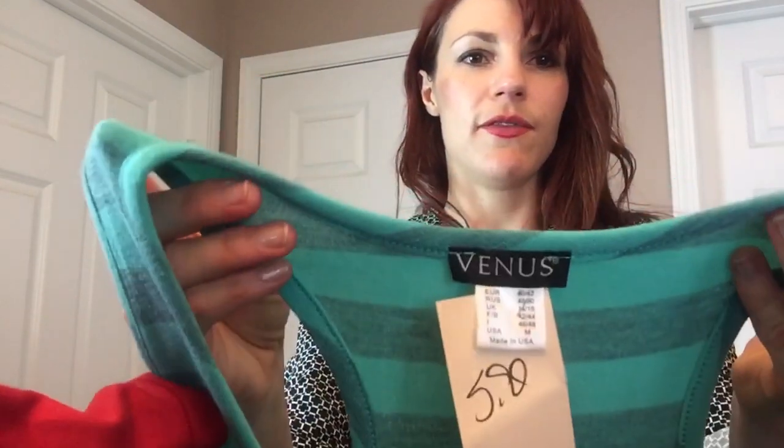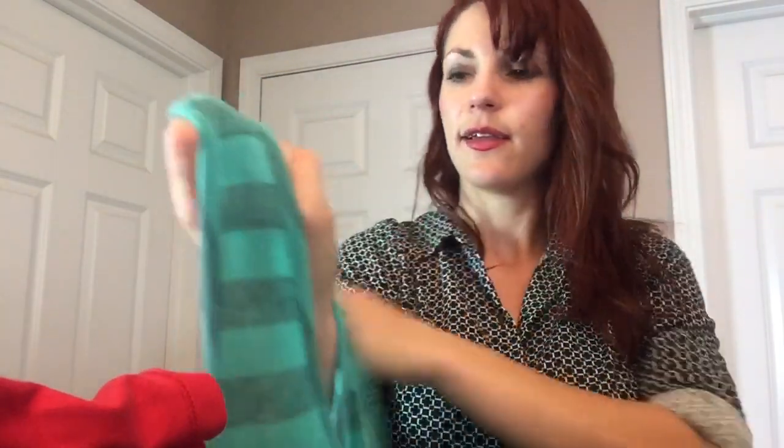A Venus maxi strapless or sleeveless dress, kind of a mint and gray stripe. Just a basic dress — I should be able to sell it for $15 or $20.